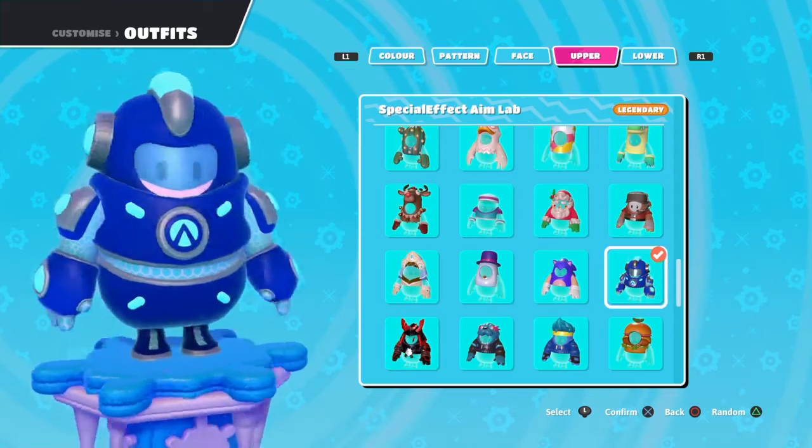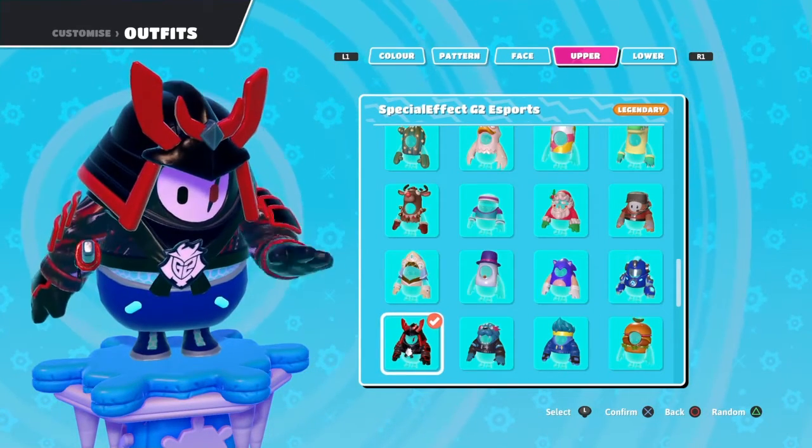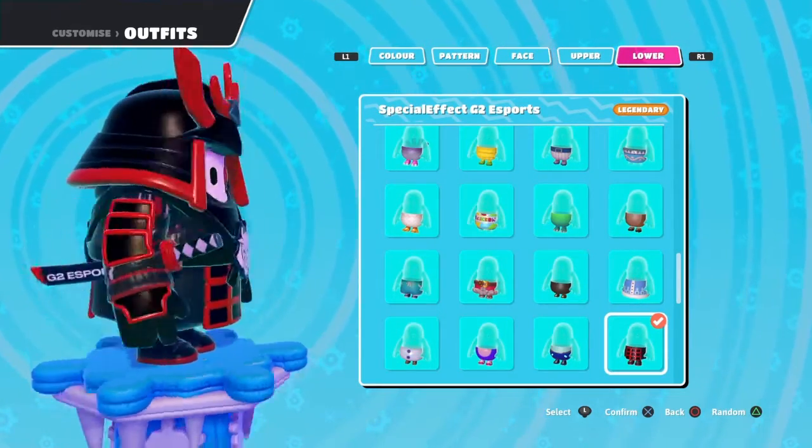I do think Aim Lab kind of looks like Megaman, but that's just me. I still prefer the Special Effects G2 Esports outfit because I really love the black and red samurai vibe - it looks really edgy in my opinion.